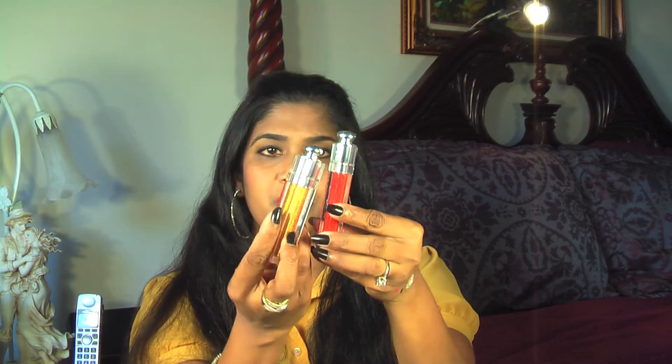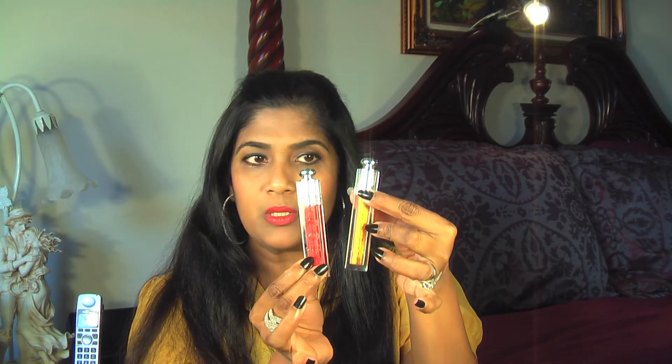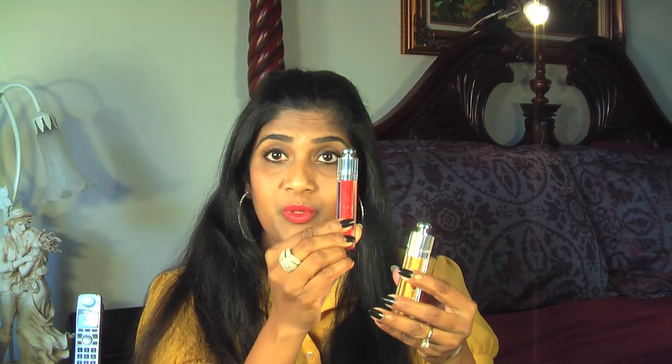I also picked up two Dior Addict Ultra glosses. One is called 774 Ceremony Red and the other one is called 424 Lame Gold. These two are beautiful glosses from Christian Dior — Dior Addict. This one is Ceremony Red and this one is Lame Gold. It's such a beautiful red color — here you can see how pigmented it is. The red gloss is beside the golden gloss.